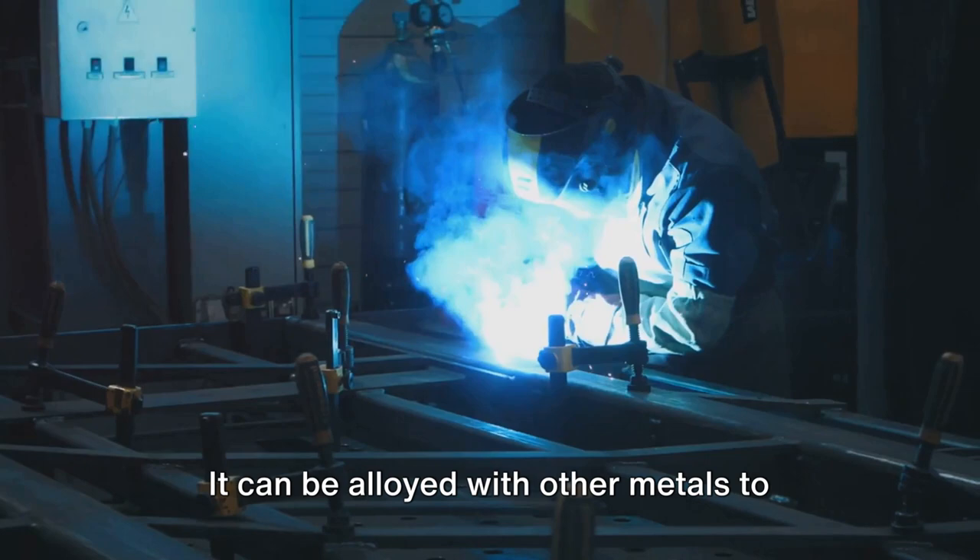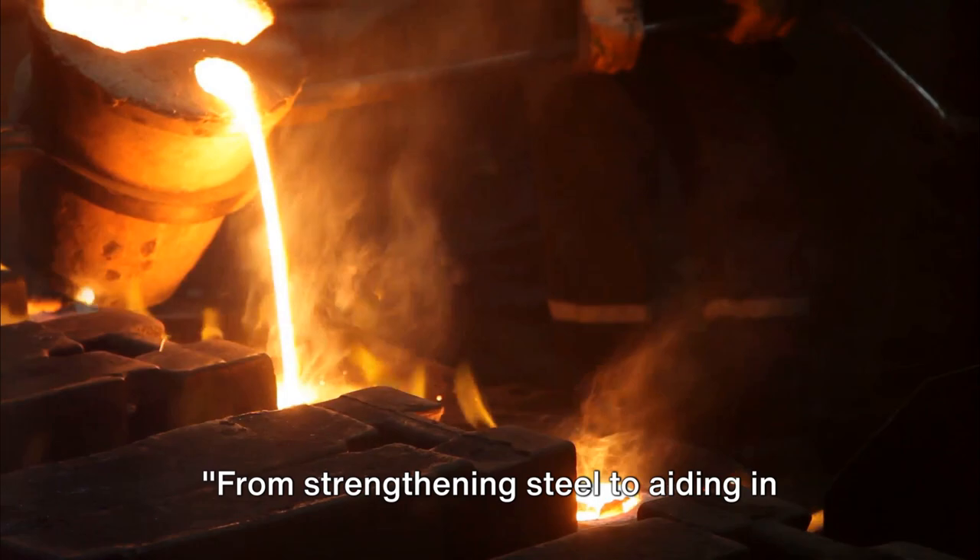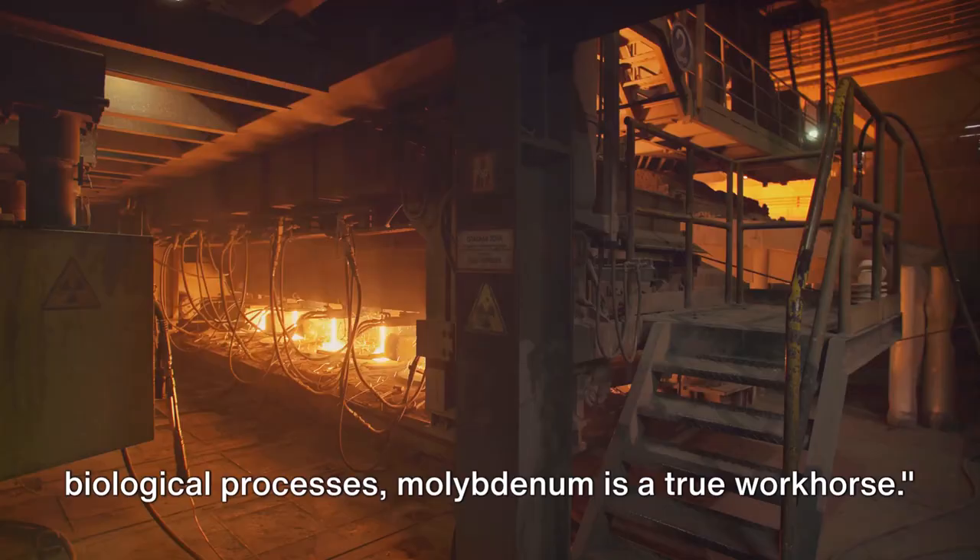With these properties, molybdenum offers a multitude of uses that might surprise you. From strengthening steel to aiding in biological processes, molybdenum is a true workhorse. Let's delve into the multifaceted uses of this unsung hero of the periodic table.